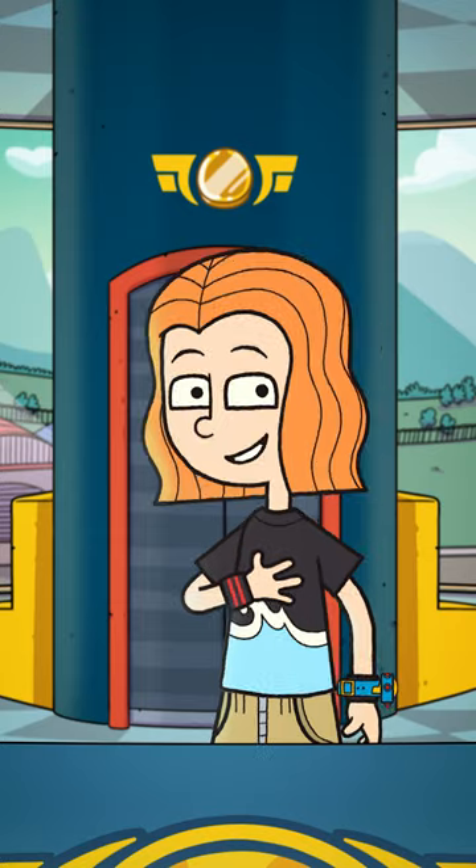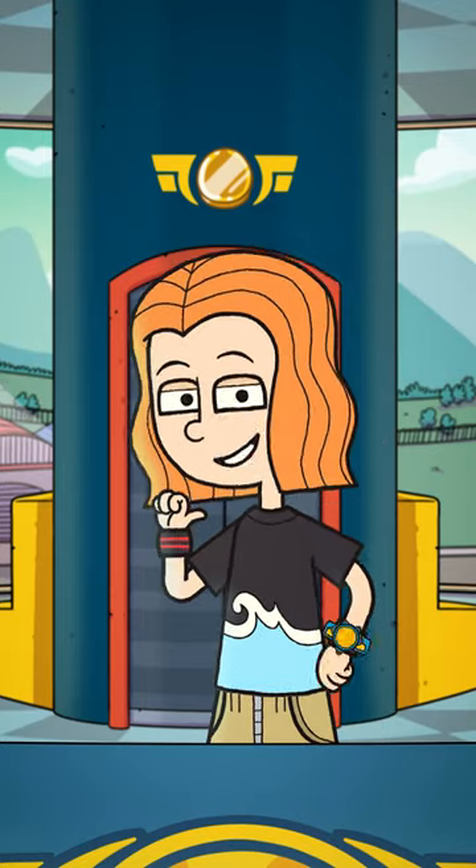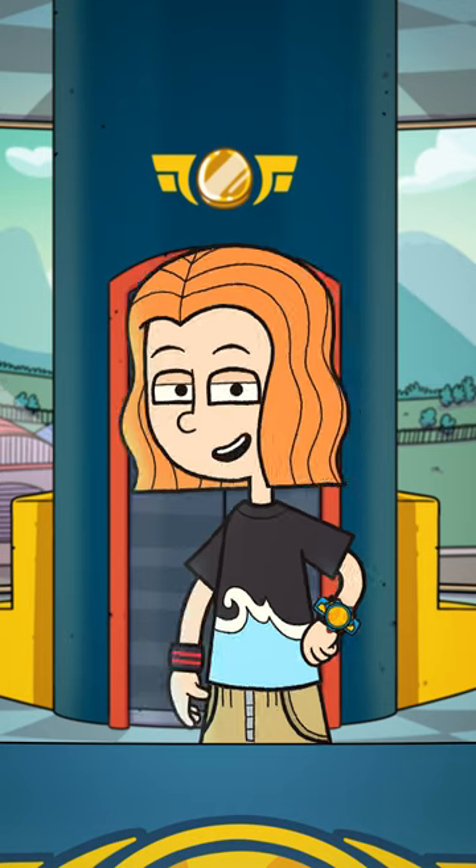Whoa, there's so much to see in Rome. I definitely need to go back, like right now. Rome, over and out.